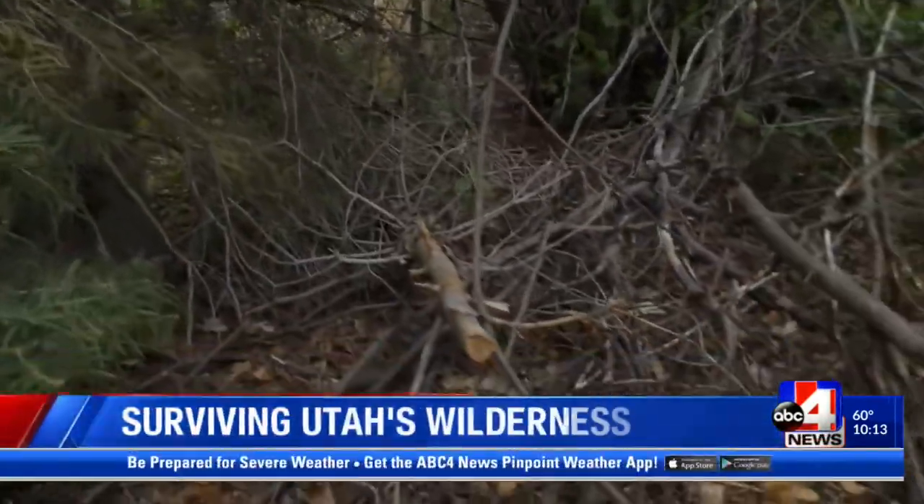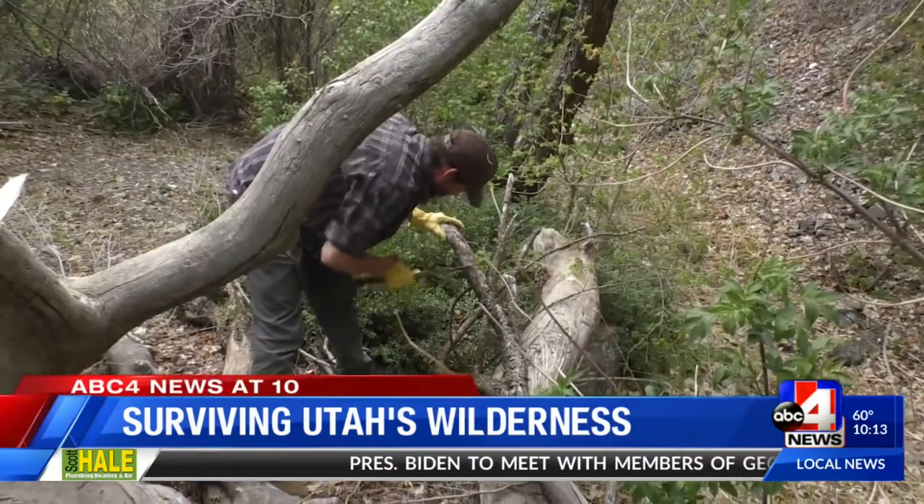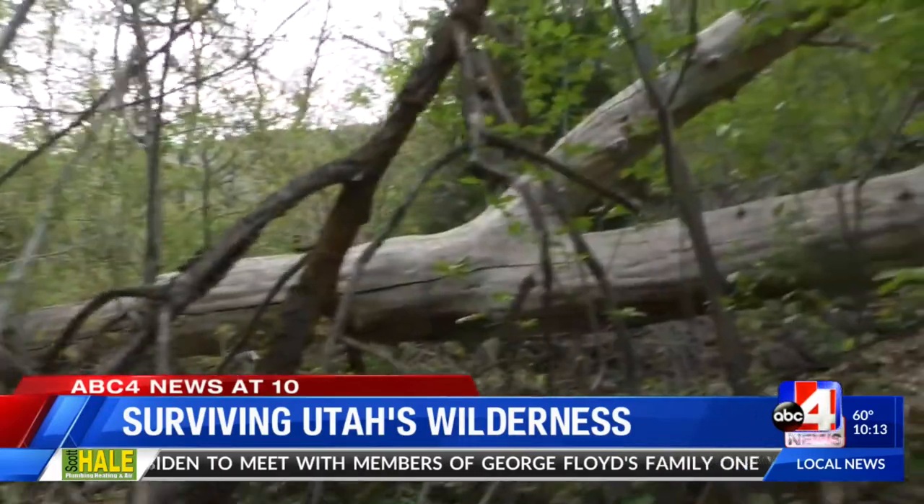Basically anything on the ground that's not alive. Utah survivalist Eric Pearson says all you really need to survive is wood.